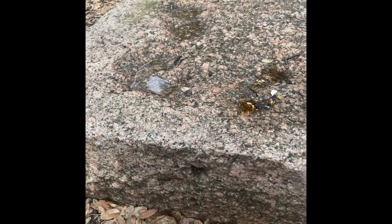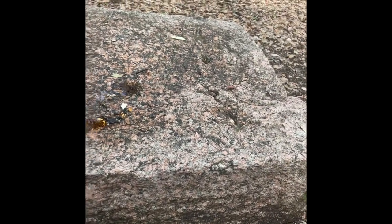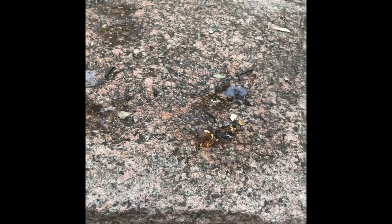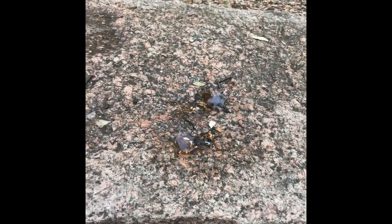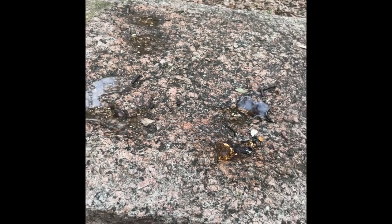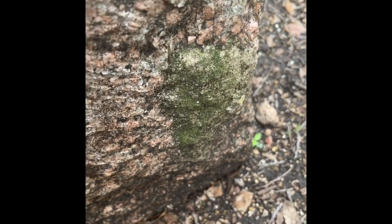Here we have a couple examples of some weathering. As you can see, there are pockets of water here, which I can only assume is sinking down into the rock because of physical weathering that's already taken place due to other rainfall. We have some algae or moss growing on the outside of this rock, and that would also be biological weathering.